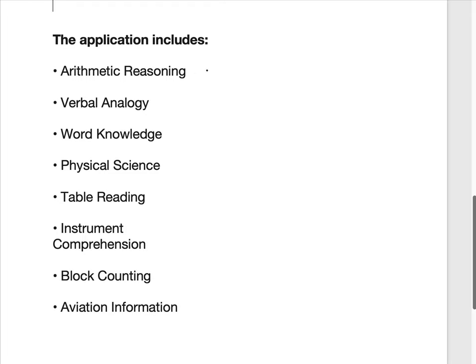The sections include arithmetic reasoning, verbal analogy, word knowledge, physical science, table reading, instrument comprehension, block counting, and aviation information. There is a lot of information you need to study and learn, but if you do it in a systematic way, it is not that hard.